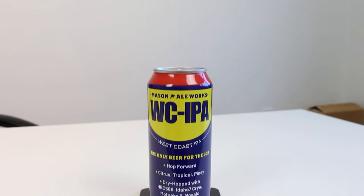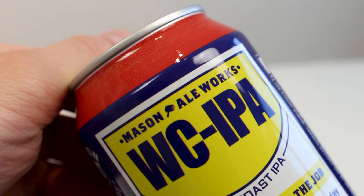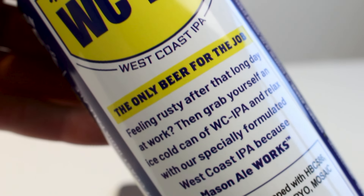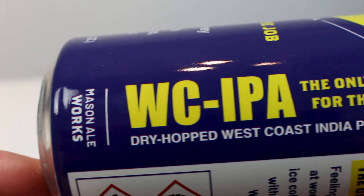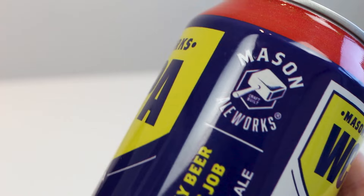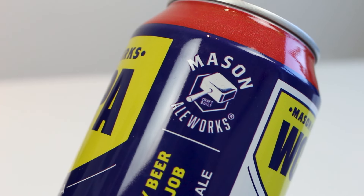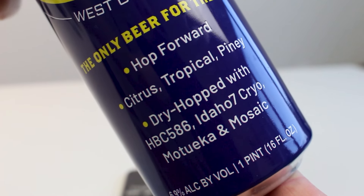This is just called their West Coast IPA — WC-IPA. It says it's the only beer for the job. It's hop-forward, citrus, tropical, and piney. And it's dry hopped with HBC586, Idaho 7, Cryo, Motueka, and Mosaic hops. 6.9% alcohol. The tagline reads: 'Feeling rusty after that long day at work? Then grab yourself an ice cold can of WC-IPA and relax with our specially formulated West Coast IPA, because Mason Ale Works.'